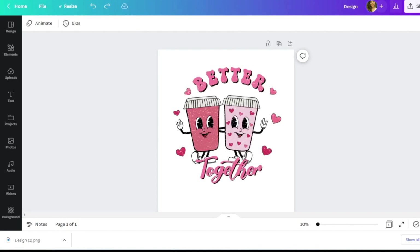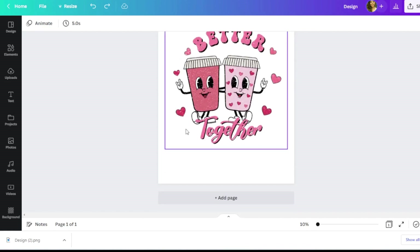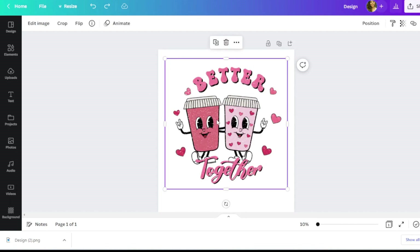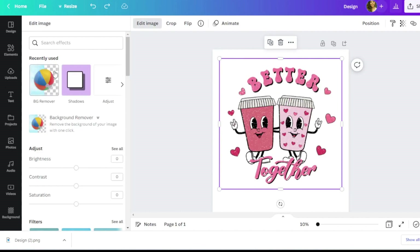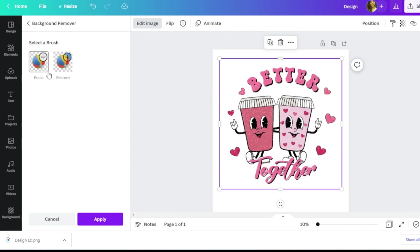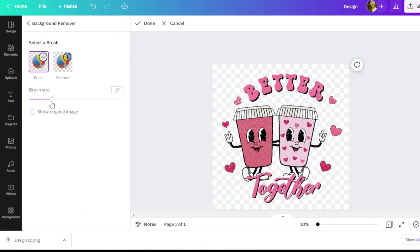I'm using a 4500 by 5400 canvas size — it makes a great rectangle shape for apparel. To access the eraser tool in Canva, I first need to remove the background from the graphic. I'll select the graphic, go to 'Edit Image,' then 'Background Remover.' You do need a Canva Pro account for this tool — I have a referral link in the description for a 30-day free trial. Now I can access the eraser tool and change the brush size to make erasing faster.